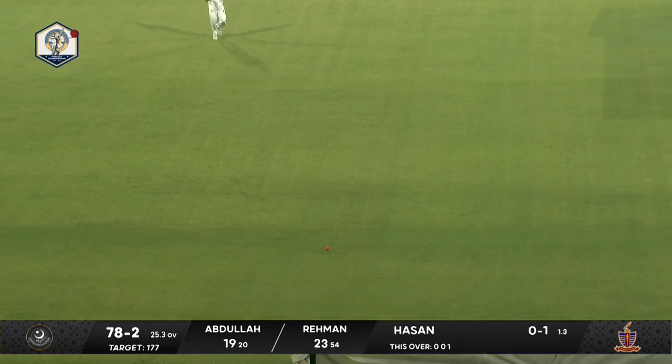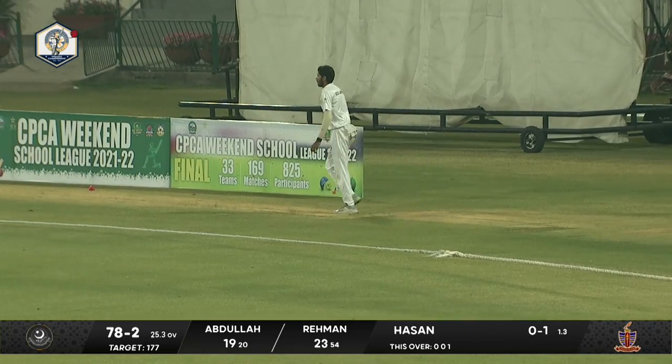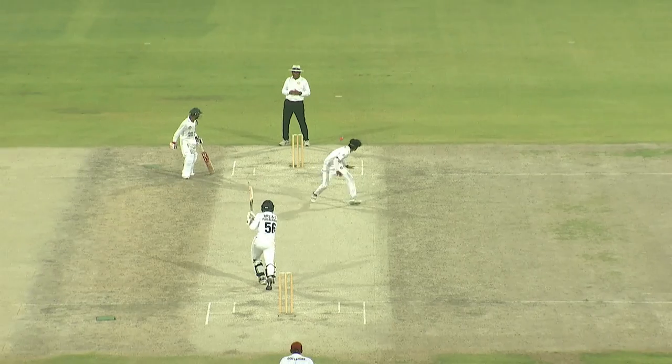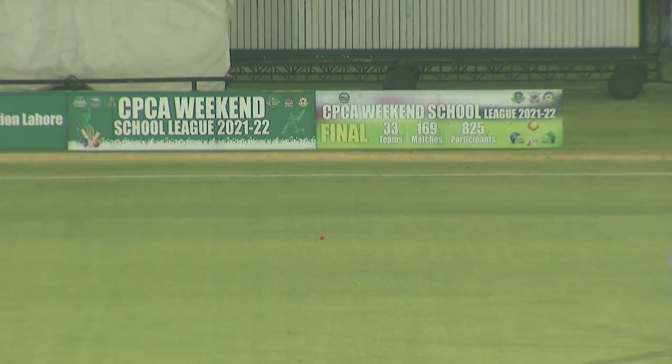He took the charge, walked into the bowler and smashed him down the ground for four. That's the urgency we were talking about. He stepped down and flat-batted it. Just smacked it — flat-batted it for four.